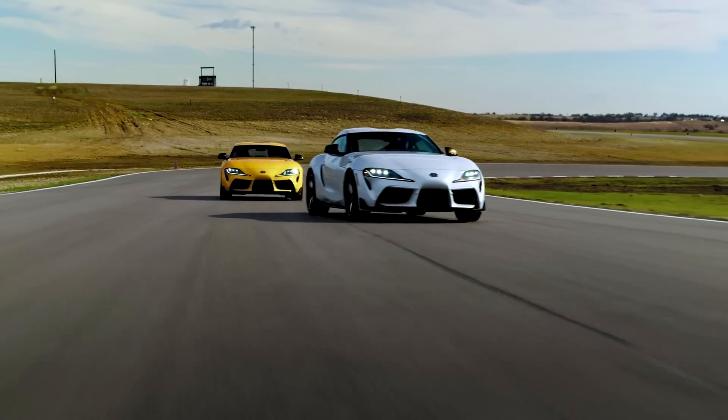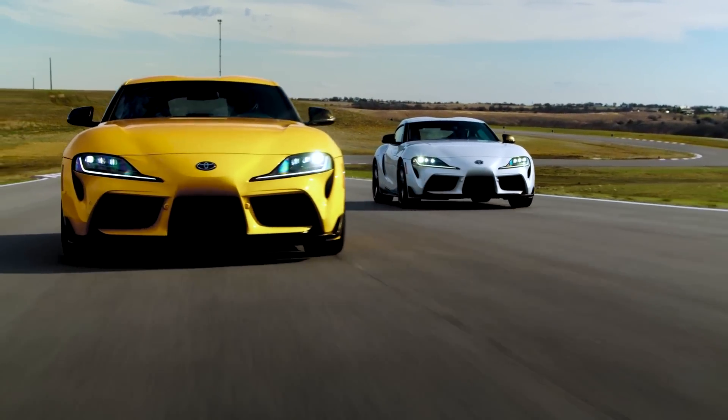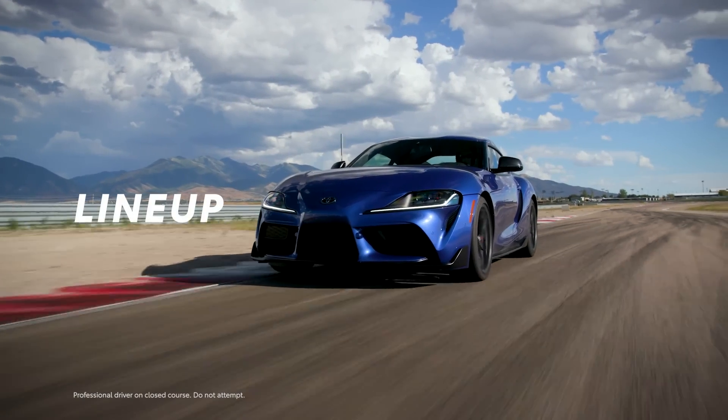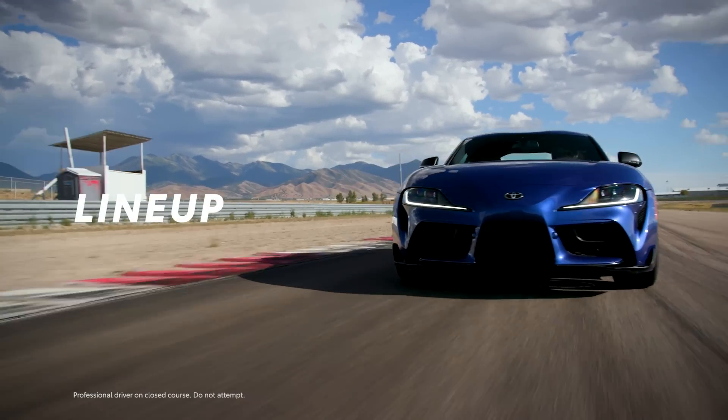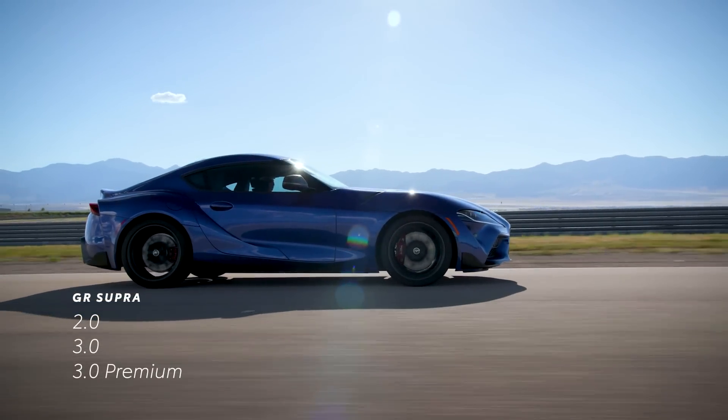And now, thanks to its expanded lineup, drivers can find the perfect Supra to fit their need for speed. GR Supra's lineup arrives for 2023 in three core grades: 2.0, 3.0, and 3.0 Premium.